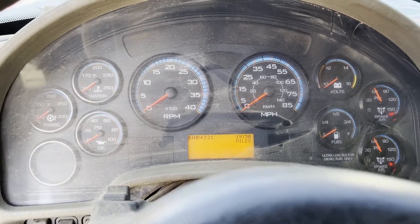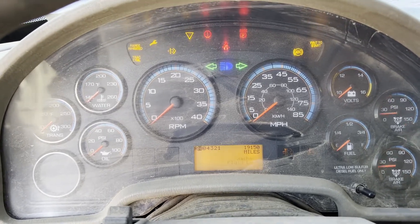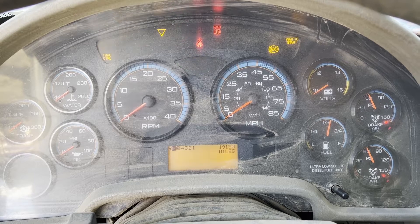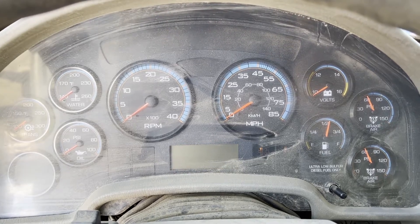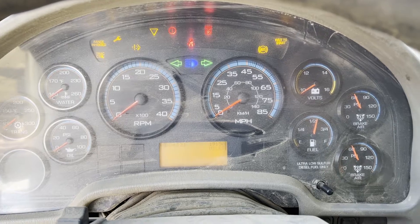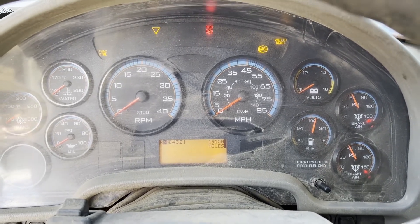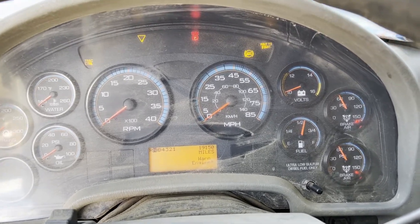I hooked the jump box up to this. I doubt there's enough power to do anything, but at least you can see everything's coming on — so it does turn over. You can see what my volts are at; they're below 10. It'll crank, it just has that electrical problem that needs fixed.